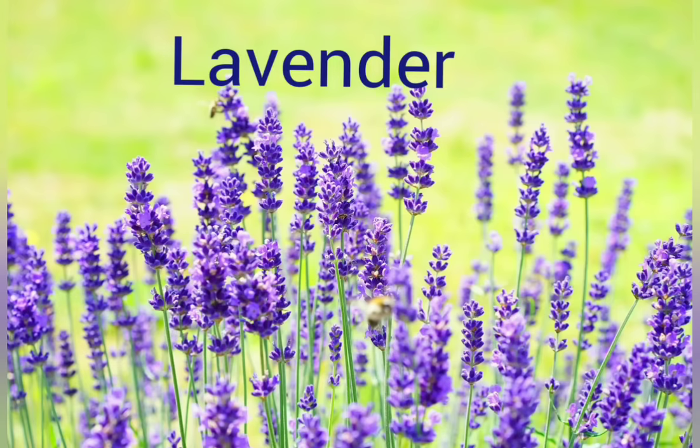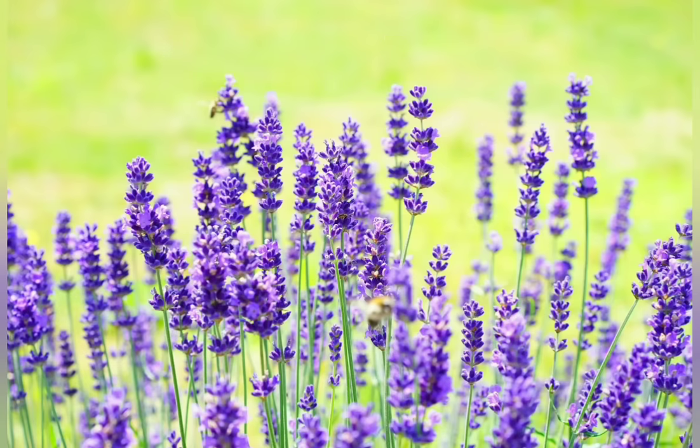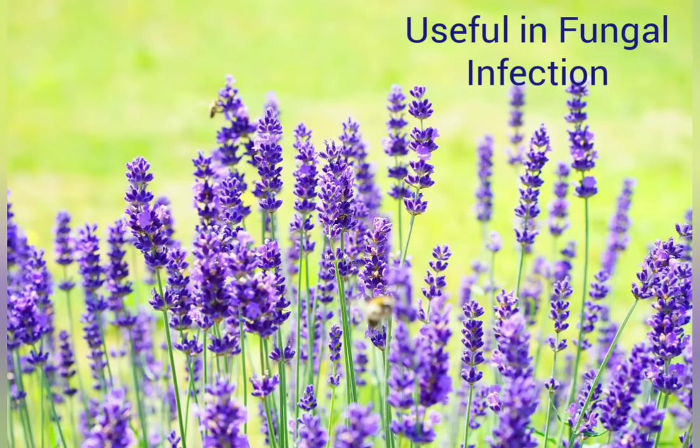Lavender is widely used as an aromatherapy agent and supplement to help with anxiety, depression, and fatigue. It is also useful in fungal infections.